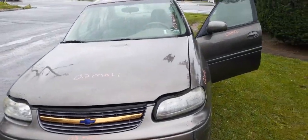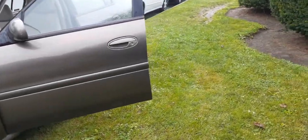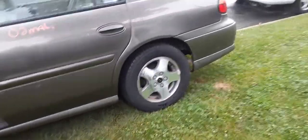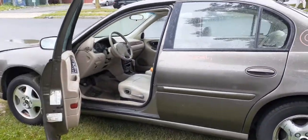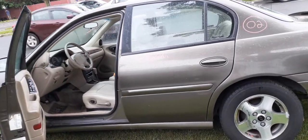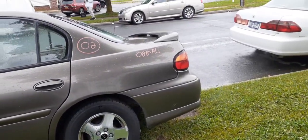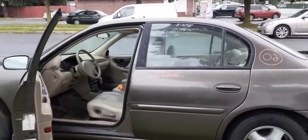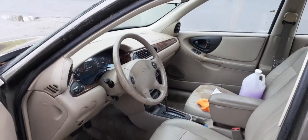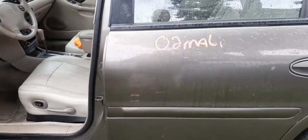That's it. You need any parts for this '02 Malibu LS 4-door, you can give us a call toll free at 888-748-5924. It's Monday through Friday 8 a.m. to 5 p.m., or Saturday 8 to 2. Or you can get us on the internet 24 hours a day, seven days a week at allamericanautorecyclers.com. Thank you very much. Have a good day — we're waiting for the storm. Ciao.